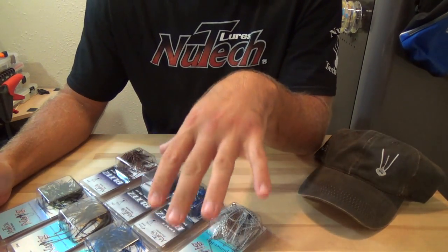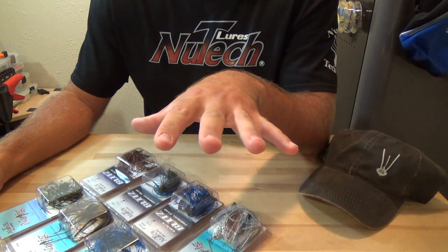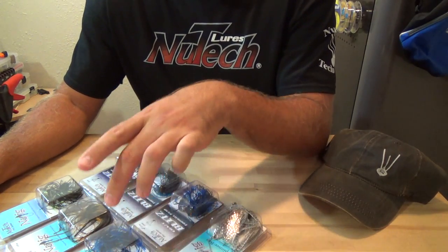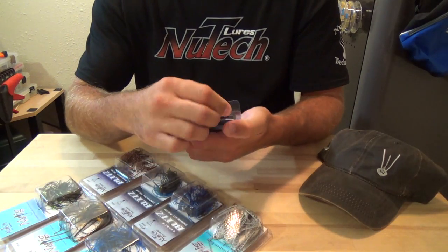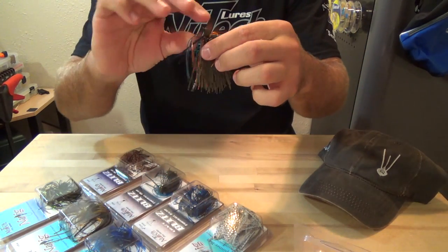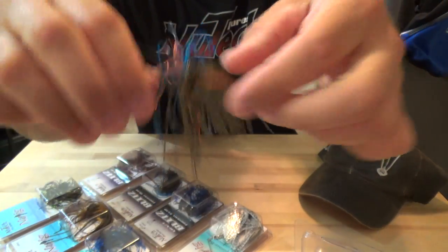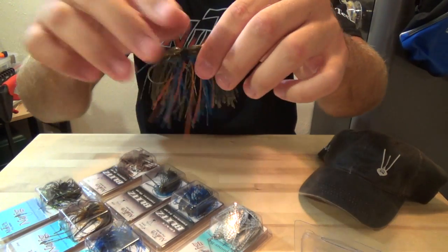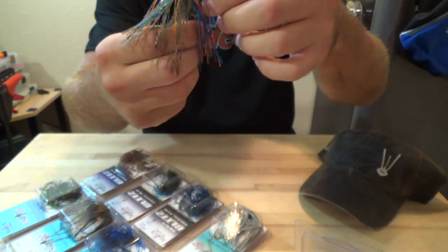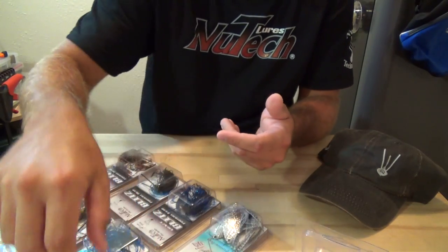Alright guys, let's get into this giveaway. First up, we have four of the New Tech Lures new jig pro series — you're gonna win one of each size that's available: 3/16th, quarter, 3/8, and half. You get to pick your own color. I'll let you guys know what colors I chose for myself as I ordered these. This here is the 3/16th in bluegill color. One thing I like about their skirts — you'll see it has the double rattle holder. I fish pretty dirty water and I always like to use rattles, so I really like to see that on there.